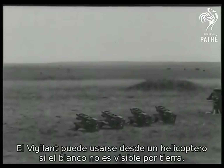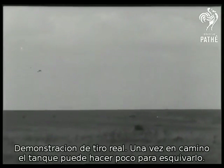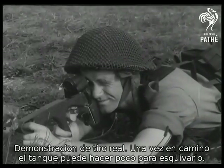Now, a live demonstration. Once the Vigilant is on its way, the tank can do little, if anything, to evade it. Who'd have thought years ago we'd ever have a rocket that could be aimed at the front door, change its mind, and go in at the back?